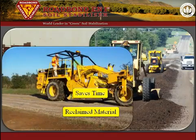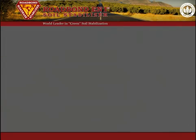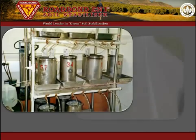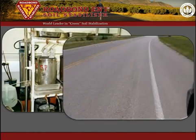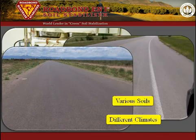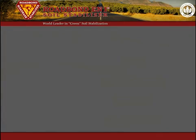Roadbond EN1 saves time, transportation costs, and natural resources. Lab tests, field trials, and over 21 years of general use speak to the effectiveness of Roadbond EN1. Hundreds of projects in differing climates, soil types, and construction methods have led to the widespread acceptance of Roadbond EN1 as a proven soil stabilizer.